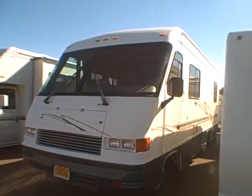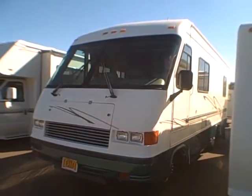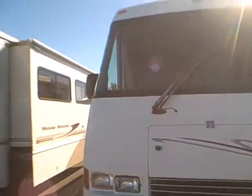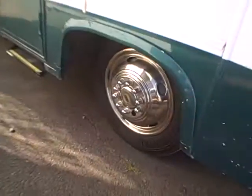Hi, this is Bob with Gibbs RV and today we're looking at a 1998 Georgie Boy Class A, model 2601. It's a Pursuit with an aerodynamic front design and a driver side door. You can see down the sides there's no delamination — it's nice and straight — and it's got a big awning on the entry side. The wheel simulators and tires have no checks and good tread.